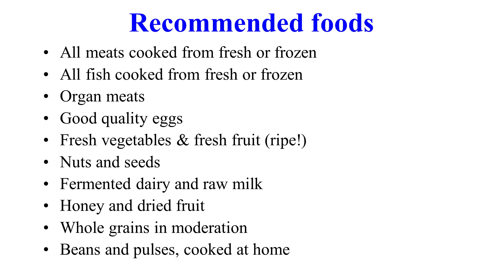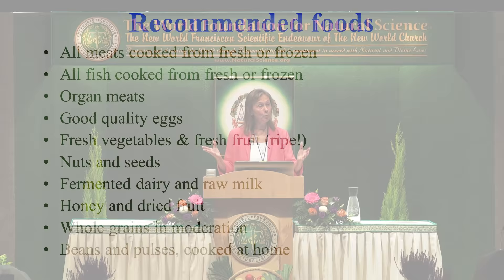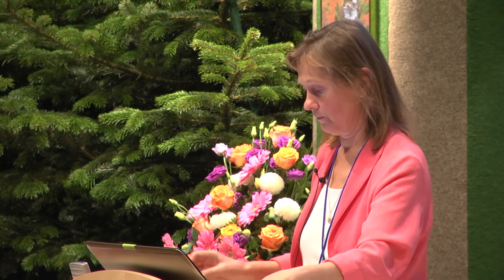All fish cooked from fresh or frozen. Organ meats are an absolute panacea for every disease — liver, kidneys, heart, brains. If you eat these foods on a regular basis, you will prevent any nutritional deficiency in your body. And if your body is well fed and properly nourished, it will deal with everything else — pollution and everything else. Organ meats must be a regular part of every human being's diet.